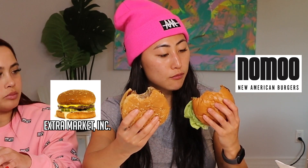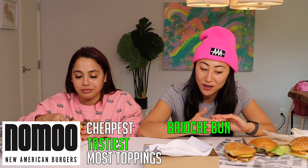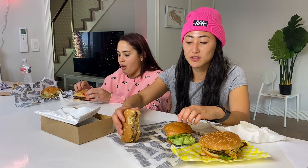I think Nomu's better than this, but this is way better than the kelp one. These are both impossible patties — the Nomu and this. I like the brioche bun better; this is a little more basic. The sauce is actually better on this one. The Nomu burger is so good — I think it's the cheese and the sauce. So far the Nomu is still our number one: it's the cheapest, it's the tastiest, it's got the most toppings, it's got the brioche bun, and the kelp one is our least favorite.